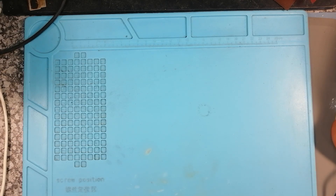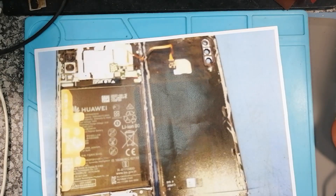In my previous video, I had my phone — which I'm recording on now — taken apart, and I did not find any liquid damage on my phone. In that video I mentioned that I went to the store and they showed me a photo of my phone that supposedly had liquid damage.